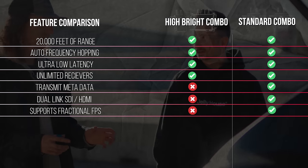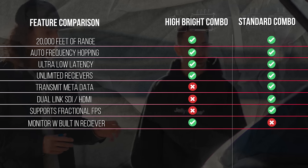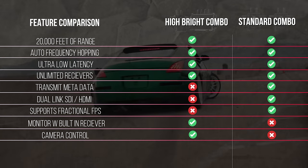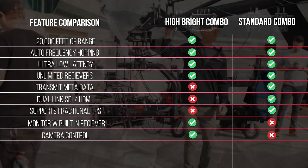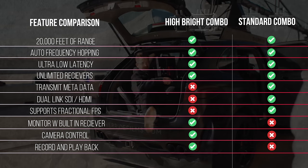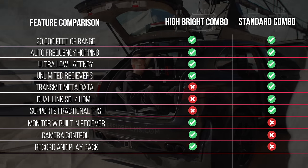Only on the High Bright Monitor Combo do you get a monitor with the receiver built in, the ability to control your gimbal, camera, and focus with the monitor and handles, and the ability to independently record and play back images on the monitor. So there are pros and cons between the two, but obviously more similarities than differences.